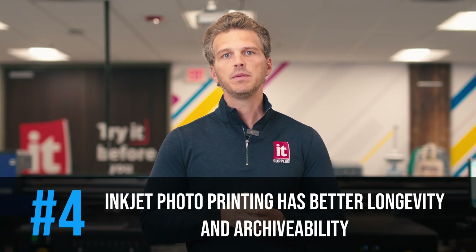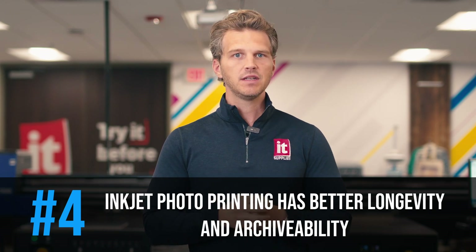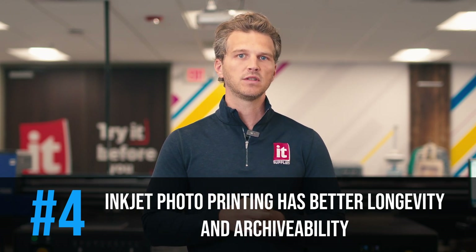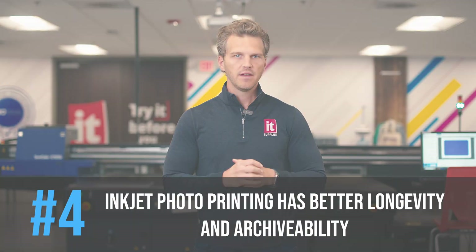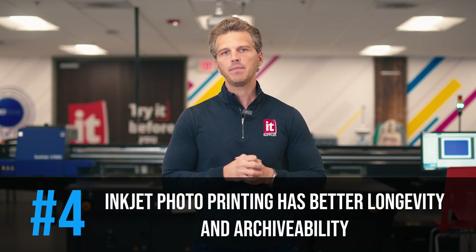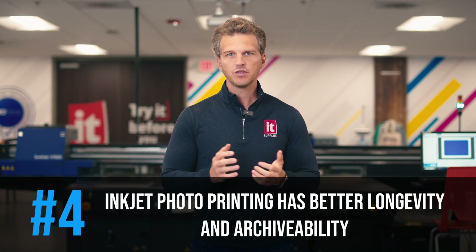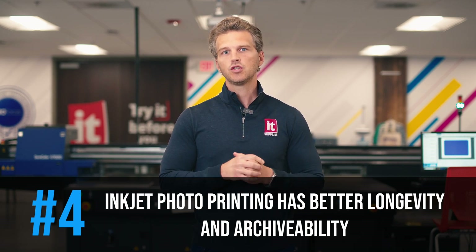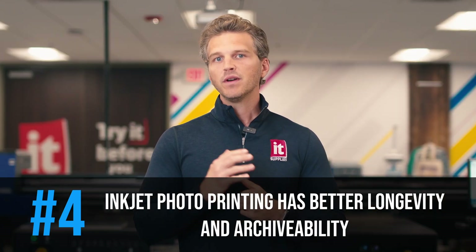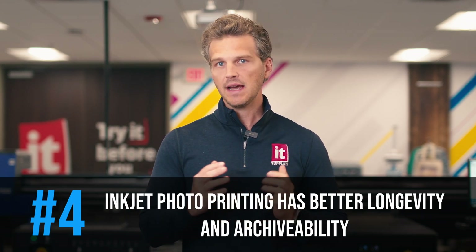Number four: better longevity and archivability. Pigmented inkjet prints will outlast silver halide prints by a wide margin. Since silver halide prints are created by light exposure, they are more susceptible to deterioration with continuing ambient exposure to light, heat, and humidity. Henry Wilhelm, founder of Wilhelm Imaging Research, has tested print longevity for several decades. Through accelerated testing, he has shown that even the most archival silver halide papers like Kodak Endura and Fuji Crystal Archive only offer between 20 and 40 years of longevity. In the same accelerated testing with Epson and Canon inks with their archival papers, Wilhelm Imaging Research has shown print permanence of 200 to 400 years. Inkjet printed photographs are about 10 times longer lasting than those done with silver halide.